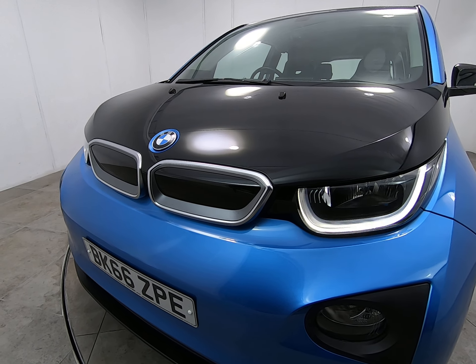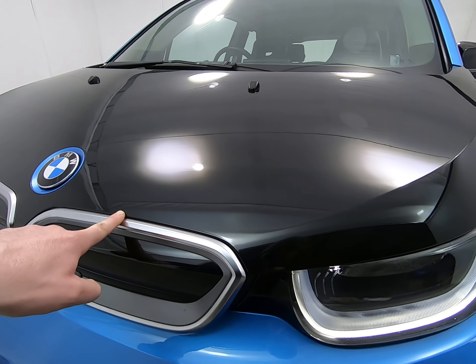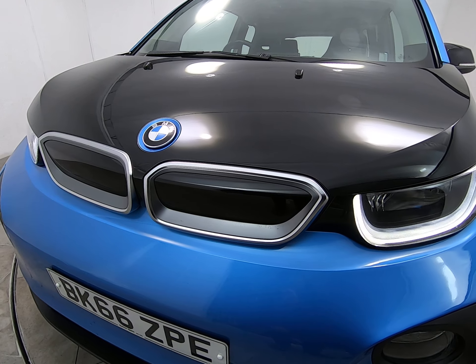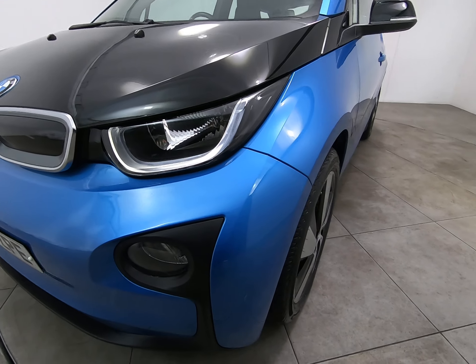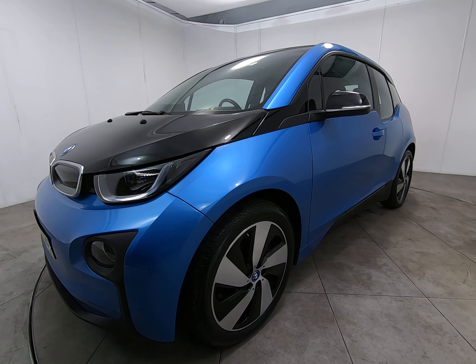Starting with the front of the car, getting as close as I can — there are no stone chips of any note. As I get very close to the edge of the bonnet and front of the bumper, I'm really struggling to see any stone chips at all. That is the case all the way along the front of the car, with certainly no scuffs or marks to any of the bumper corners.